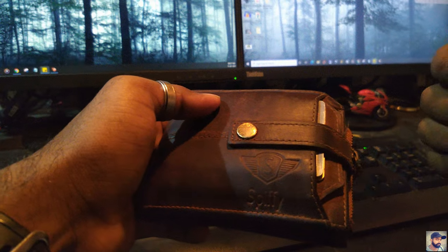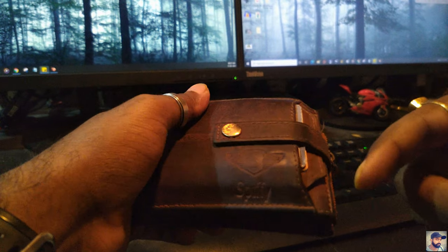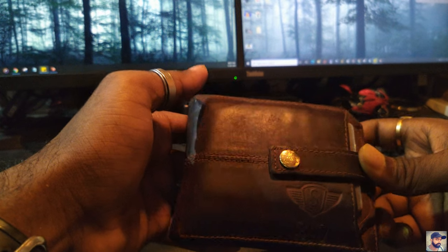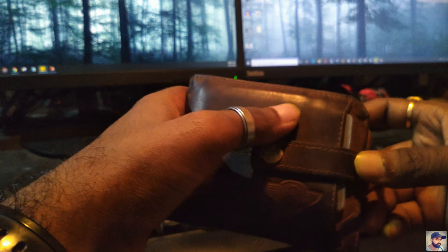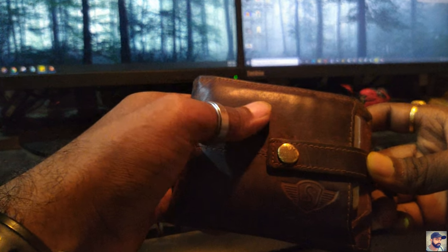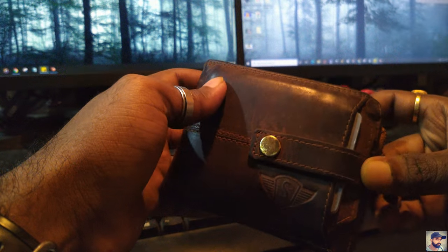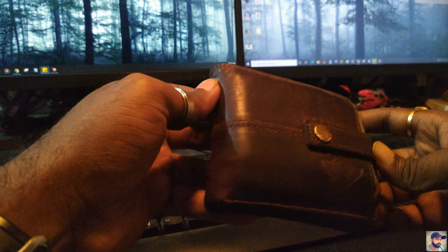If you haven't seen the earlier video, you can watch that — the link is in the description box. Coming to the appearance, the wallet has started to shine with time. In this one year, the outer part was always in contact with the cloth in the pocket and was getting rubbed — that's the reason it has started to shine and reflect light.